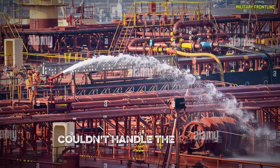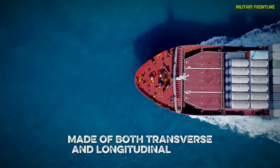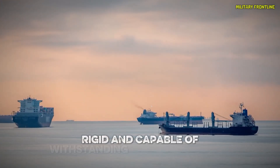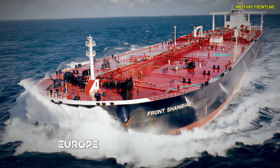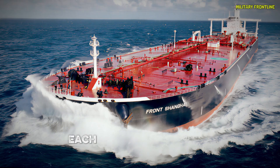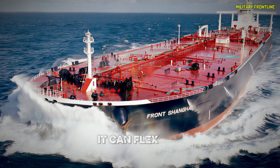Isherwood came up with a clever fix: an internal skeleton made of both transverse and longitudinal beams that reinforced the hull in every direction. Think of it like the metal frame inside a skyscraper — strong, rigid, and capable of withstanding immense pressure. That idea is still the foundation for the Supertanker Europe today. Inside the hull, over 10,000 steel frames connect from bow to stern, forming a massive exoskeleton. Each frame helps absorb the stress of waves that can rise 10 meters high in stormy seas. The structure is so tough it can flex and move without breaking.